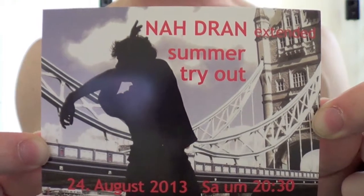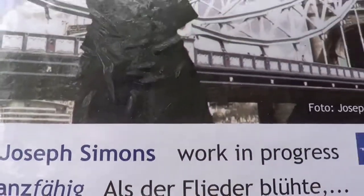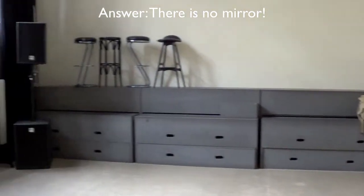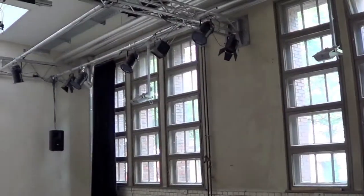This is the flyer for the showing. They took a screenshot from my film Tourist. Posters for the showing are all over the place, so when the audience arrives at the studio, they'll be seated on the bleachers, and the studio will convert into a theatre.